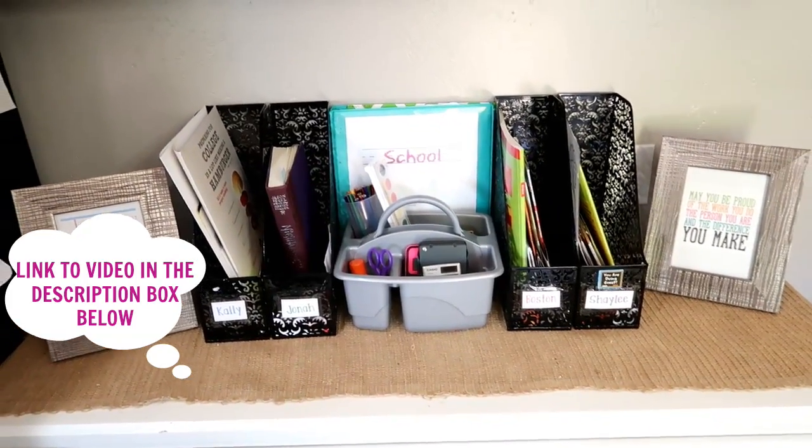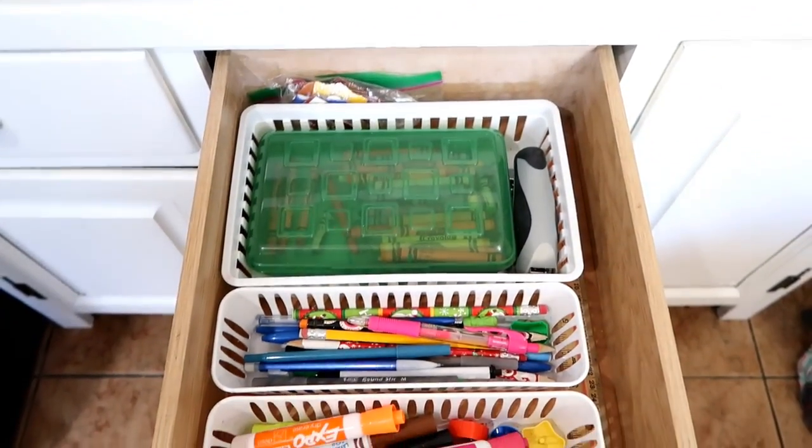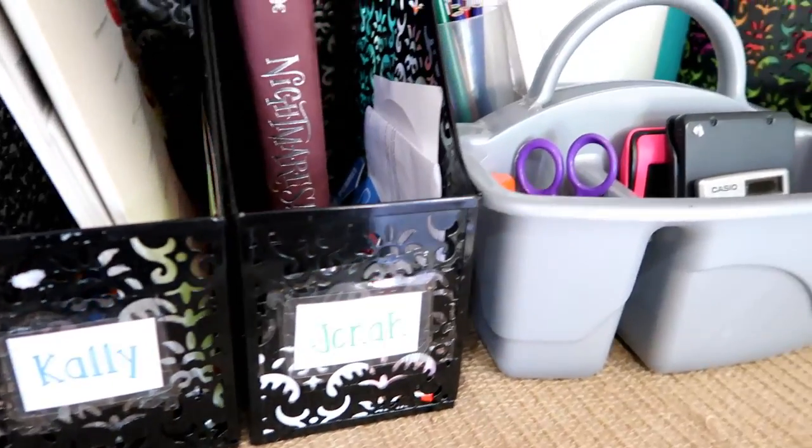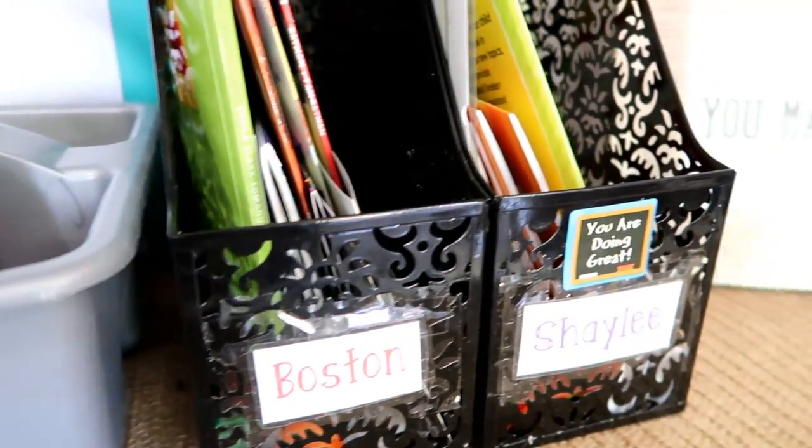Number six: create a homework station. I can't tell you how much I love this — I haven't gone back to not having one. It's an area where you keep crayons, pencils, pens, erasers, scissors, markers, paper, and everything they need to do homework, all in one spot. I have a video on how I created mine below. One creative idea: hang a shoe organizer on the back of a door and fill it with all your school supplies.